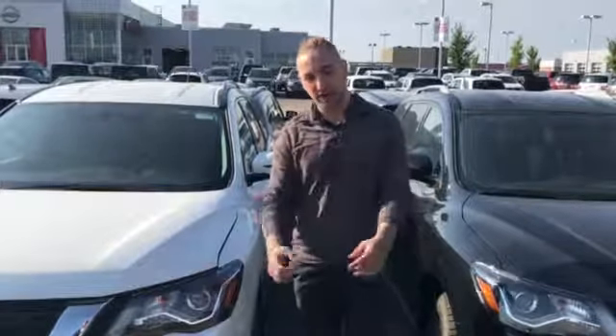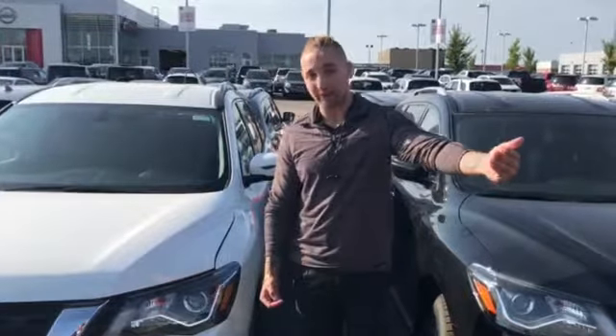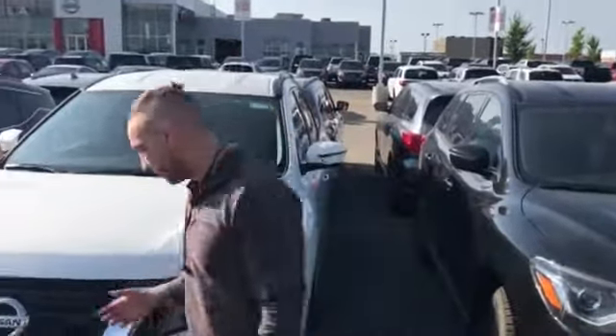We definitely need to be proud of ourselves when it comes to customer service. There's a bobcat right there making all sorts of noises.